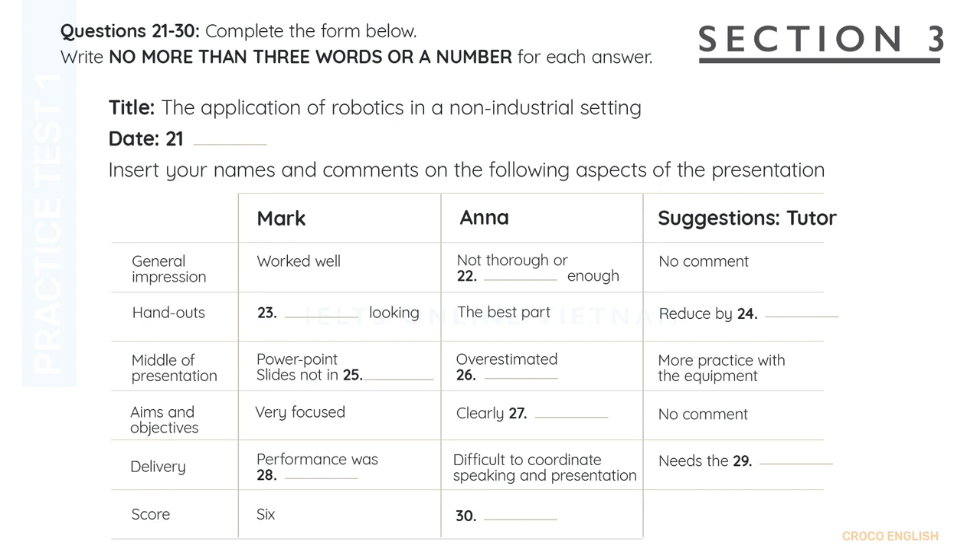Now, Mark and Anna, I have to say that I thoroughly enjoyed your joint presentation on the application of robotics in a non-industrial setting to the group on 2nd of December, and it is clear that you have both devoted quite a lot of time and effort to it. Have you had a chance to fill in the self-evaluation form for the session? Yes, we have. So, Mark, what do you think overall?